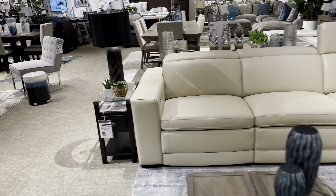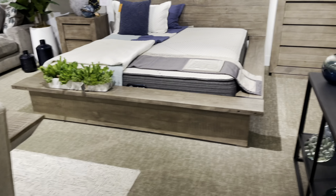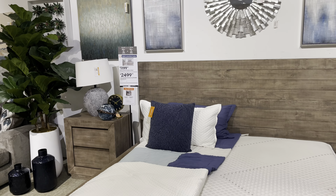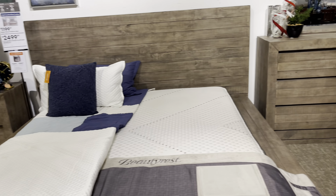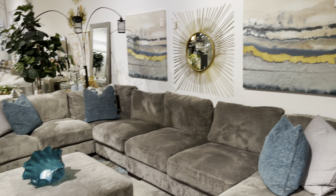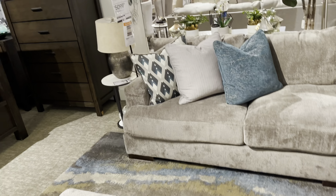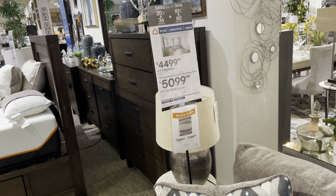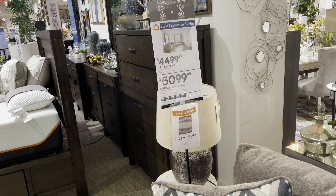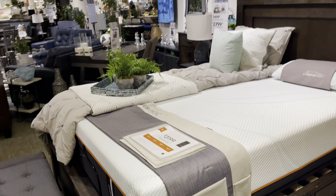This is a bedroom set right here and it's really not my style — $2,500. I like this comfy sofa right here, this is really nice. The gray — you could mix and match it with a lot of different colors. This is a storage sofa, so the four pieces is $4,500, and if you want the five piece it's $5,100. This right here is another bedroom set — $2,800.